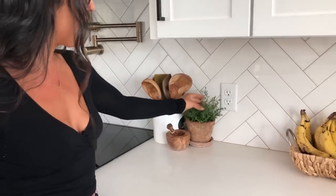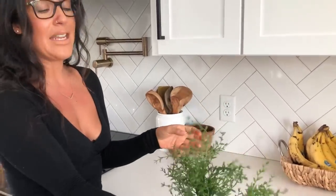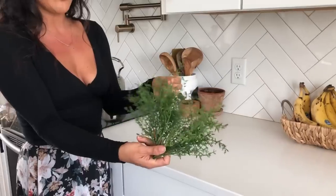I buy these fake herb plants on Amazon — I'll make sure to give you guys links. I also get pots on Amazon or at local nurseries, and I'll link as much as I can for you in the description box.